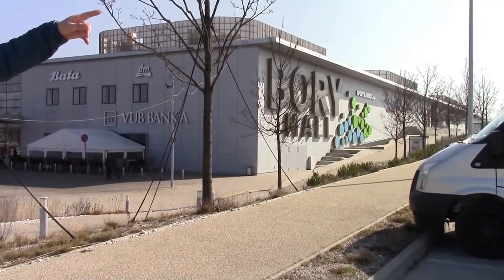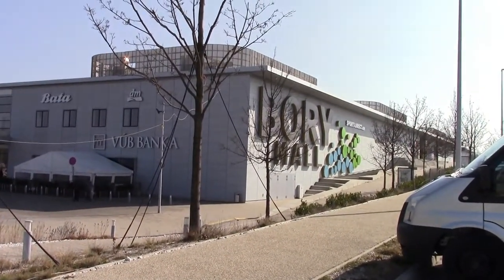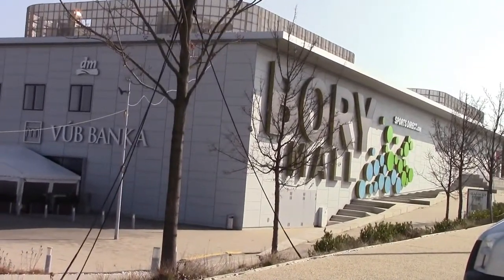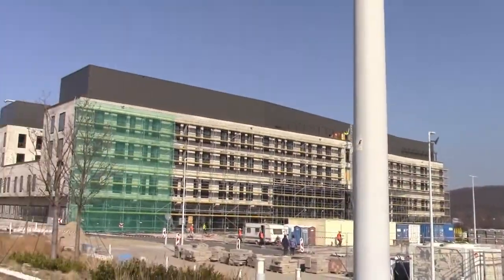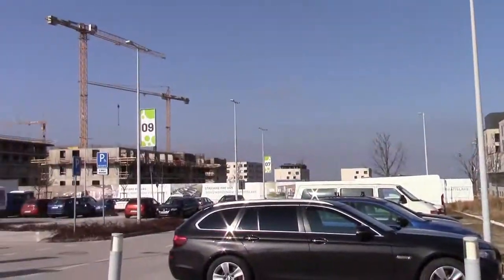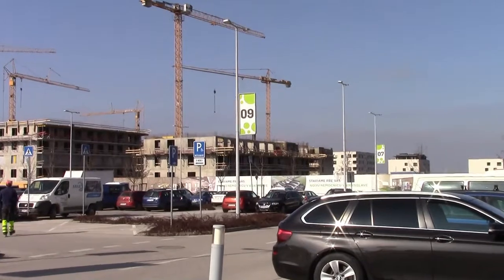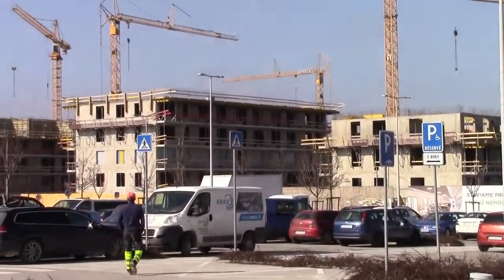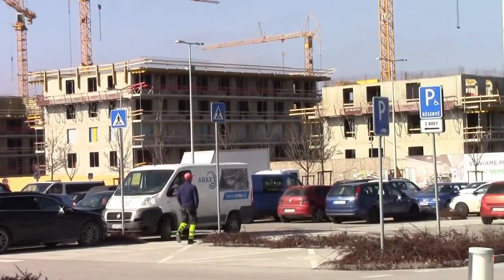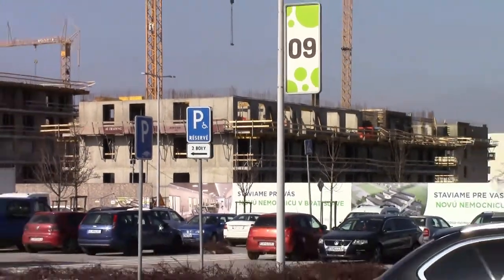This is Bori, and we are on the rural-urban fringe of Bratislava. Just over there is the suburb of Dubravka. We have Bori Mall, a big out-of-town shopping centre, a new hospital being built, and just behind us new blocks of flats called Bori Homes. This whole area is built on what we call a greenfield site — there were no developments here before. This is the city of Bratislava expanding out into the adjacent countryside.